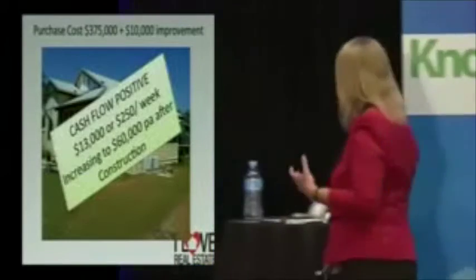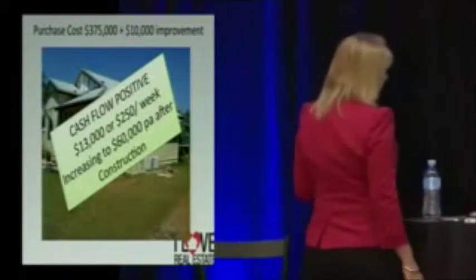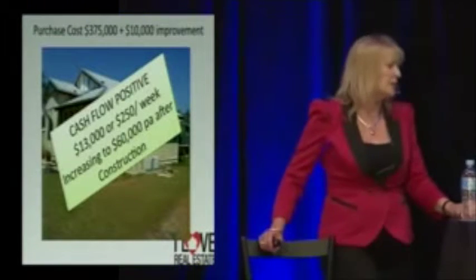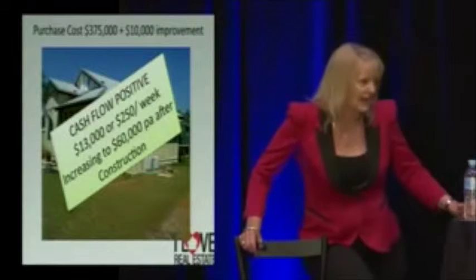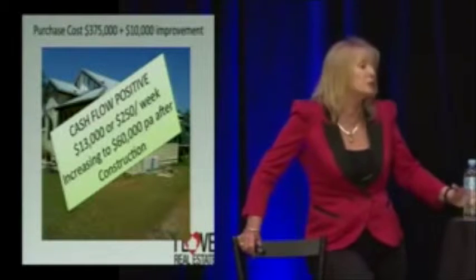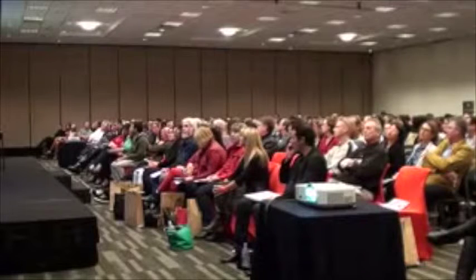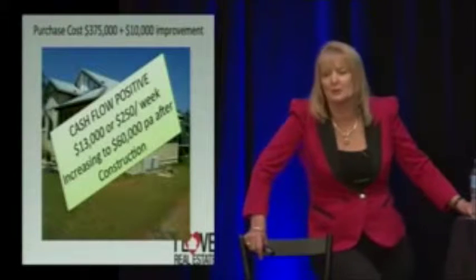With construction on this property, the cash flow went from $13,000 positive cash flow to an increase to $60,000 passive income — a lot more than a paint job on this one.